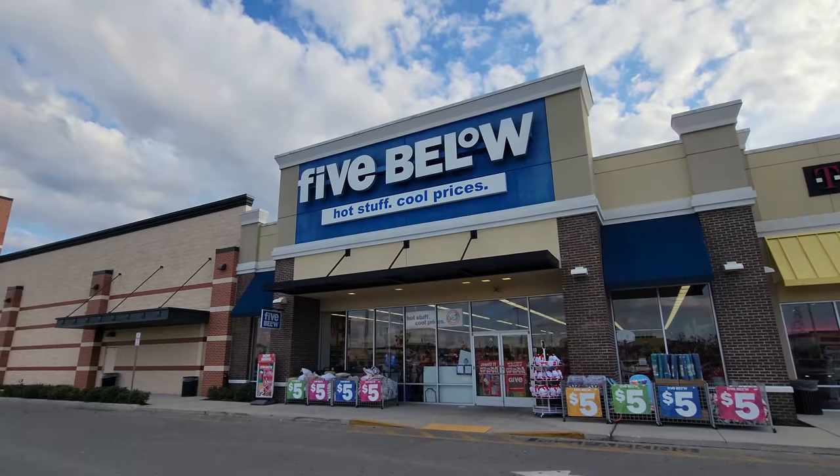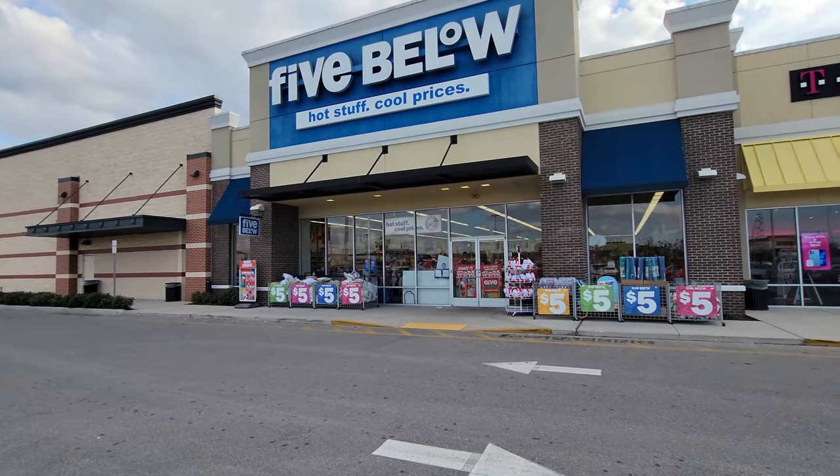All right guys, I don't even know where we are. We're somewhere in Florida and right in front of me is a Five Below. A lot of people have been telling me to go to the Five Below to see Christmas stuff, so let's go in and see Christmas stuff.